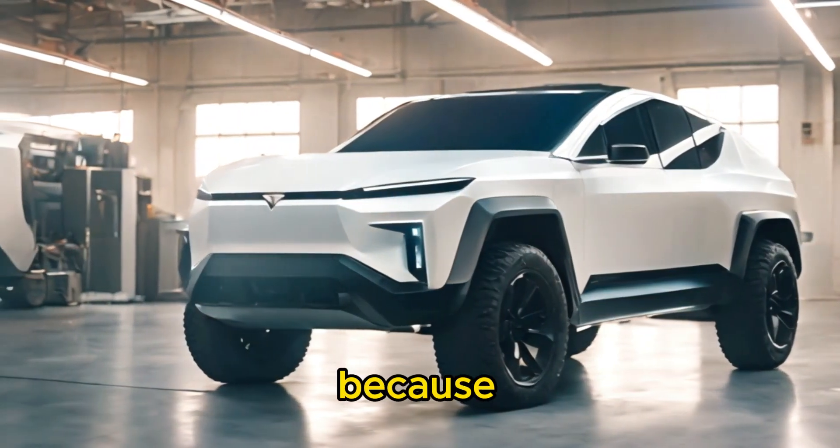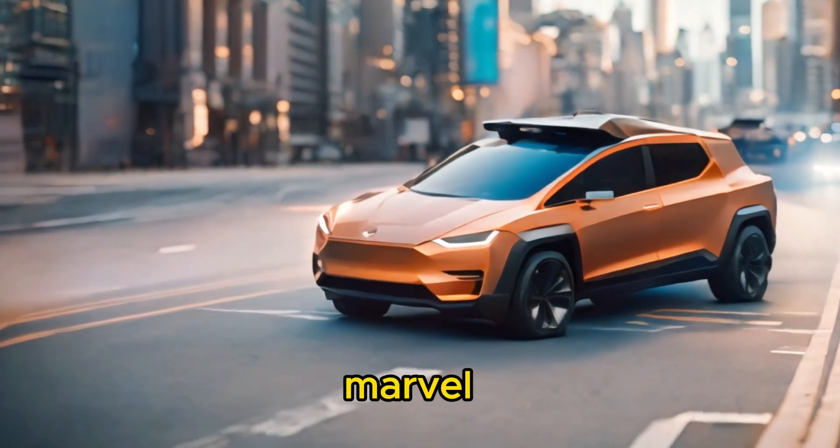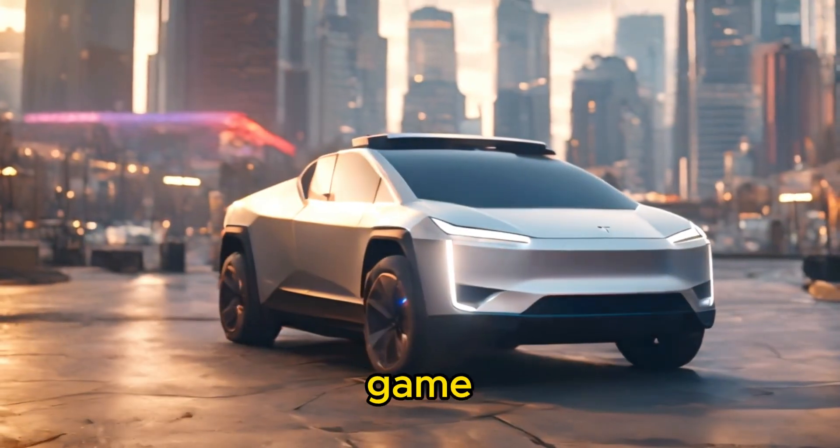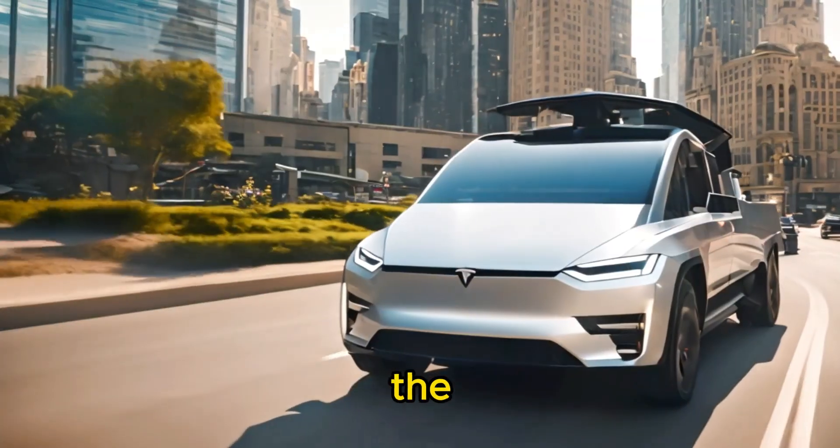Buckle up, folks, because today we're taking a deep dive into the groundbreaking Tesla Cybertruck. This futuristic marvel isn't just another pickup — it's a game-changer in every sense of the word. Let's break down what makes the Cybertruck such a standout in the automotive world.